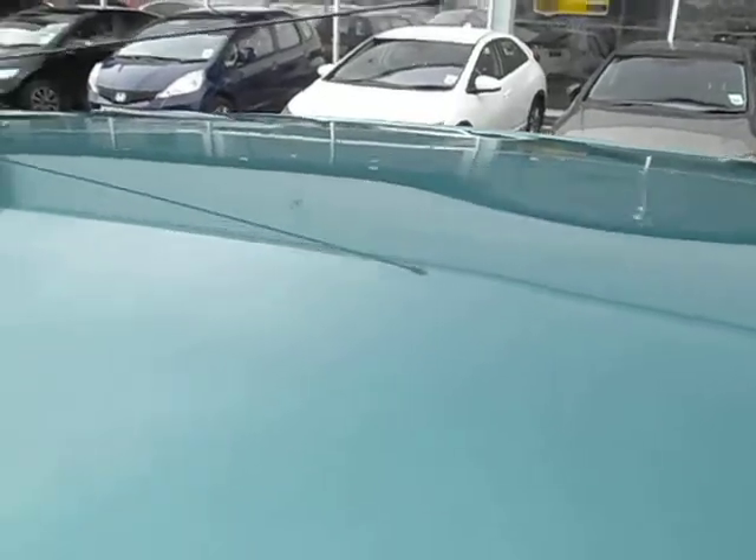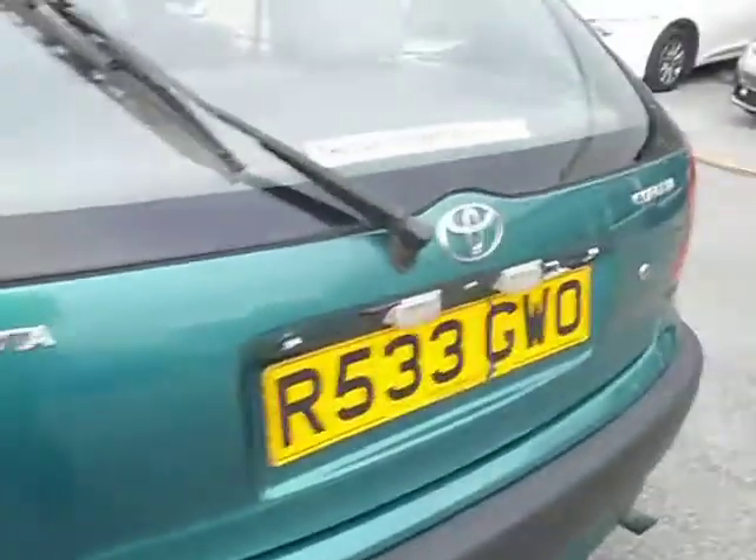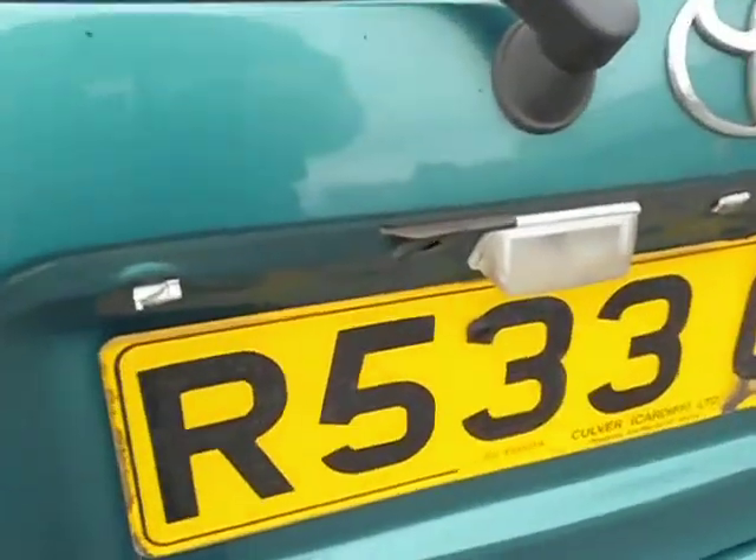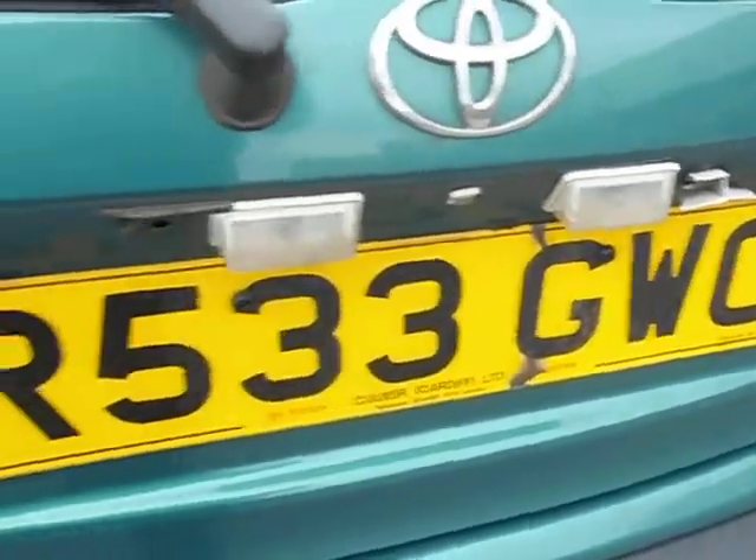On the roof there is a bit of a dent. Coming around the back, there is a bit of a scuff to the underside of the rear bumper. And on the back, the plastic covering the lights above the number plate has been snapped off.